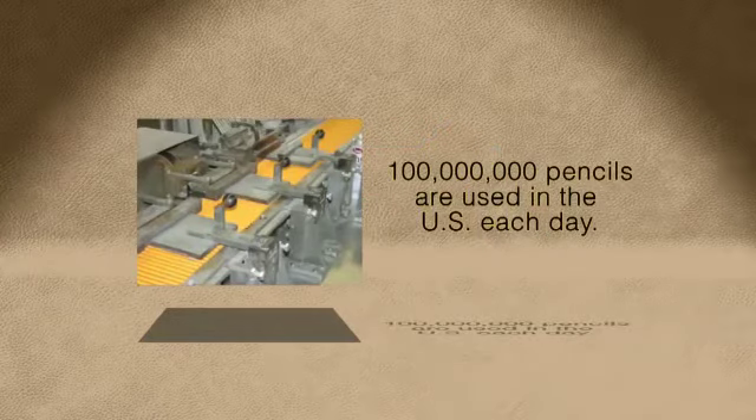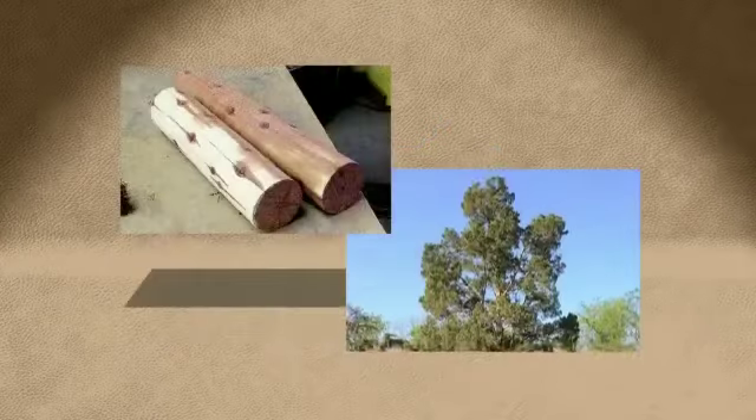Today, over 100 million wooden pencils are produced each day in the United States alone.